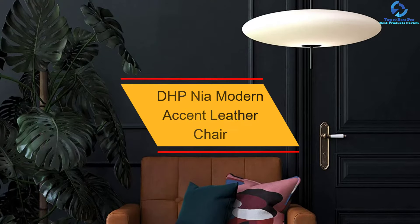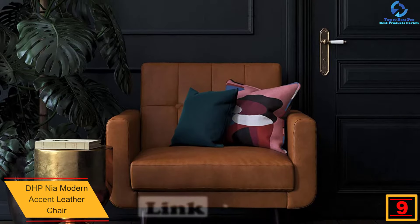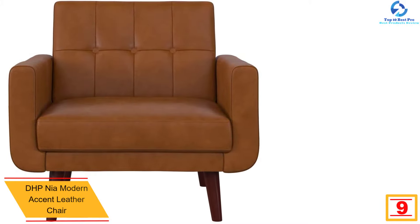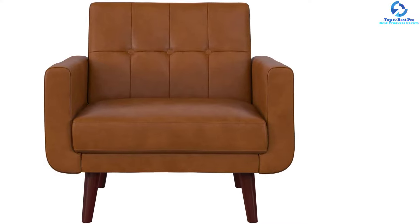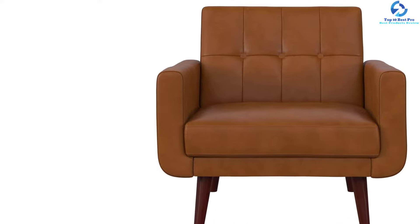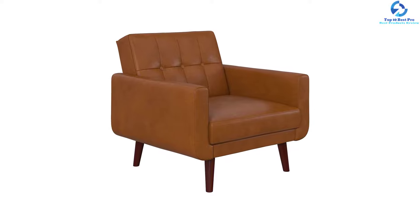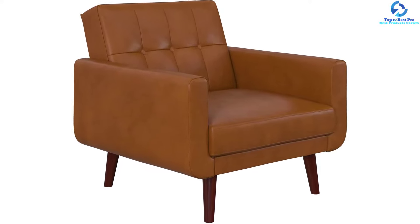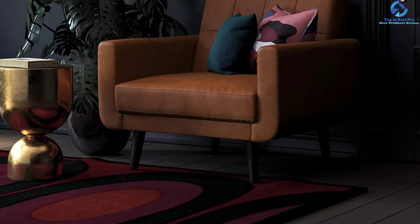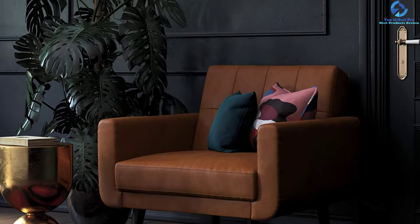Moving on at number 9, we have the DHP Nia Modern Accent Leather Chair. Whether you are a professional in desperate need of an ideal small-space solution, this accent leather chair from DHP is perfect for you. This chair goes well with any home, condo, dormitory, or apartment. It comes with a camel color and superior comfort, with a user weight support of up to 250 pounds. The versatile and trendy design fits everyday needs, and most people love it for its easy, quick assembly and reasonable price. The charming product delivers a mid-century flair to your home.